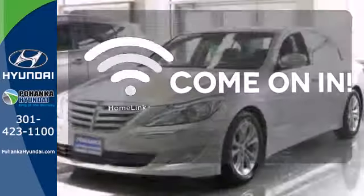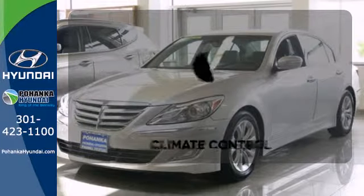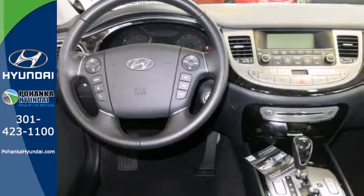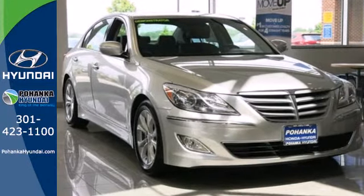Doors open and your path is well lit with Homelink. Select the perfect temperature with the climate control. This lavish luxury sedan is ready to pamper you.